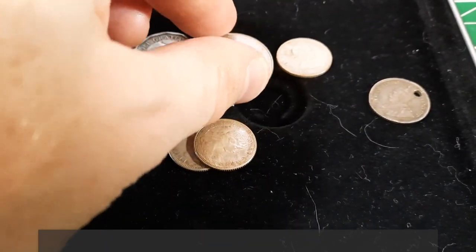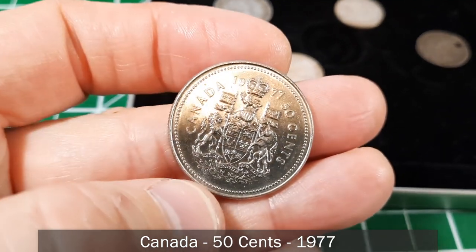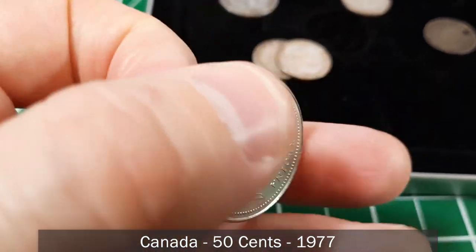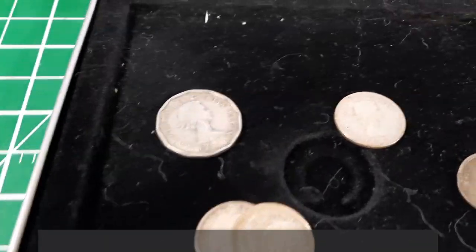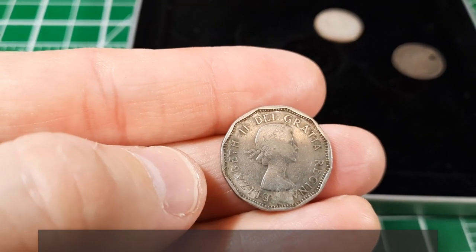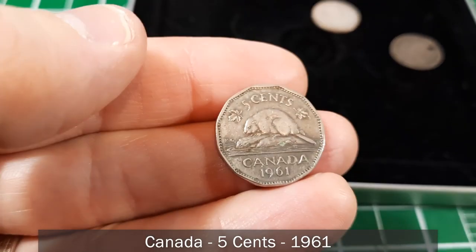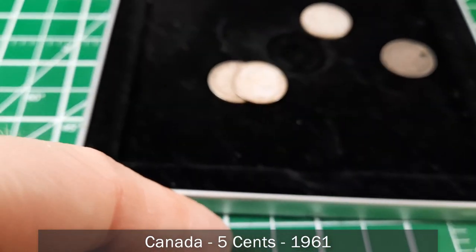Here's a Canada 1977 50 cent piece with Queen Elizabeth — pure nickel. And here's what I believe is a Canadian nickel with the Elizabeth II laureate portrait, 12-sided, from 1961. That's a great little find.